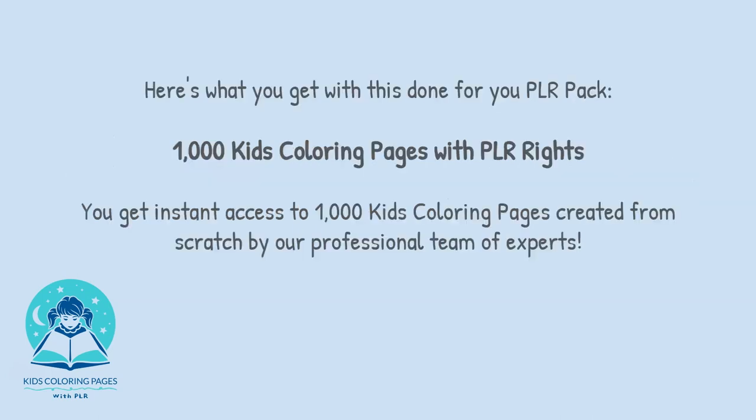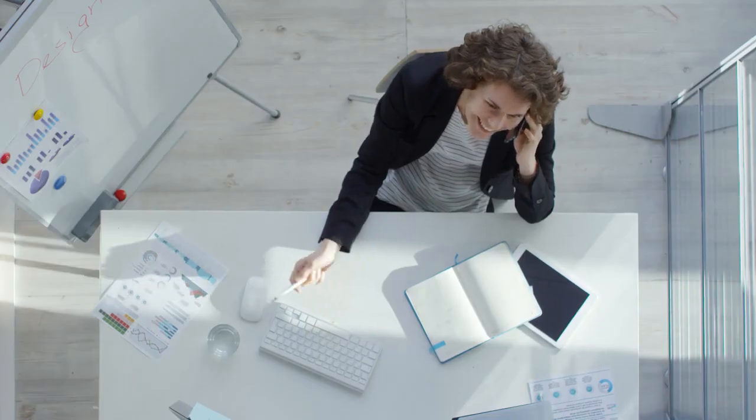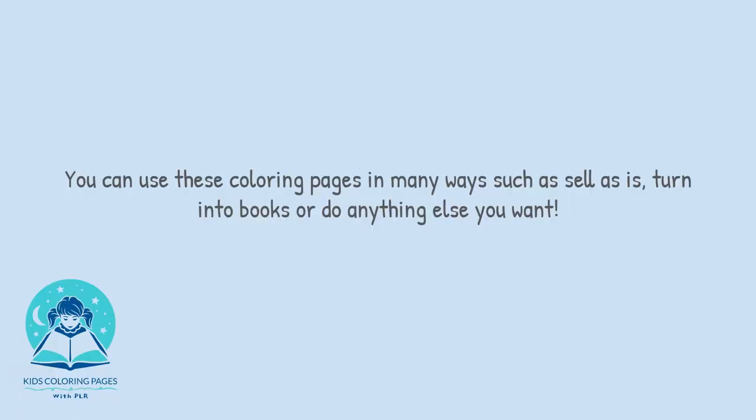Here's what you get with this done-for-you PLR pack: 1,000 kids colouring pages with PLR rights. You get instant access to 1,000 kids colouring pages created from scratch by our professional team of experts. You can use these colouring pages in many ways, such as sell as is, turn into books, or do anything else you want.